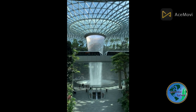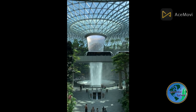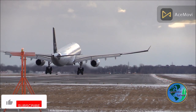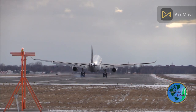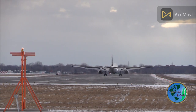Join us as we explore the impressive array of amenities and services available to passengers. Indulge in a shopping extravaganza at the wide range of luxury boutiques, international brands, restaurants, and duty-free stores. Treat your taste buds to a culinary adventure, as Changi Airport offers an extensive selection of local and international cuisines, from mouthwatering street food to exquisite fine dining experiences.